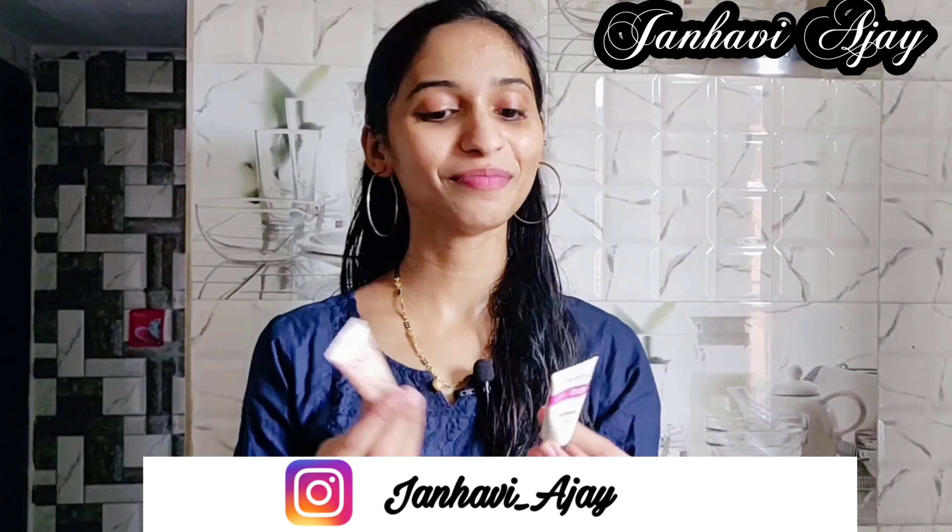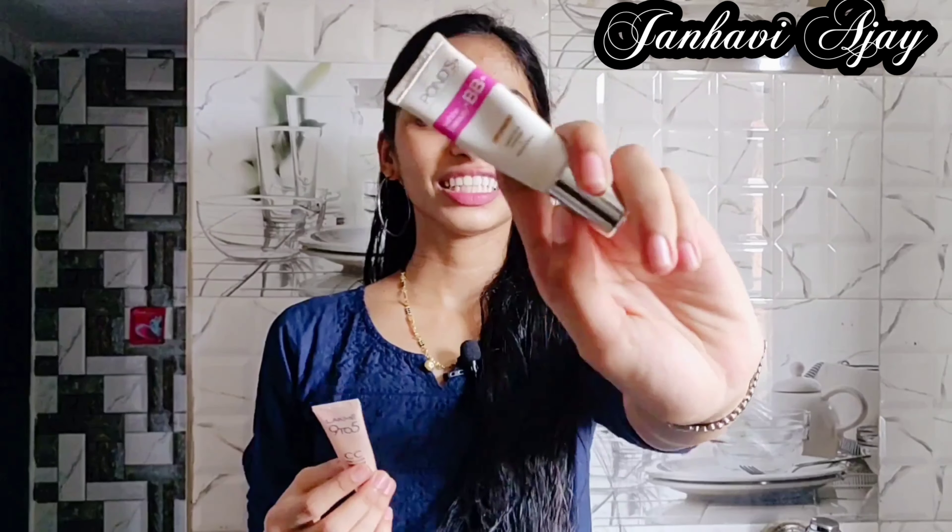Hi guys, welcome back to my channel. Today I am going to review two creams: Ponds BB Cream and Lekmec 925 CC Cream.